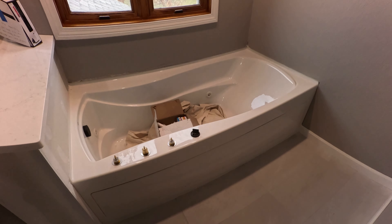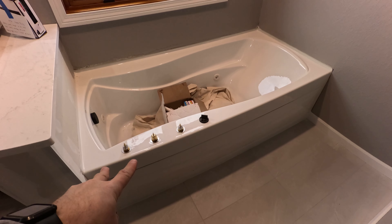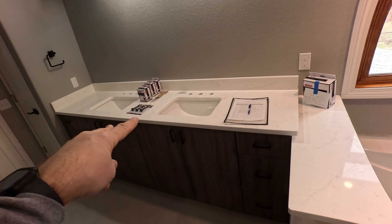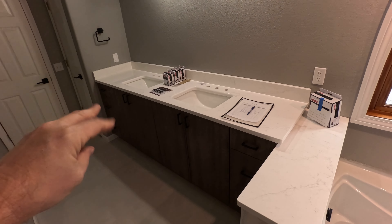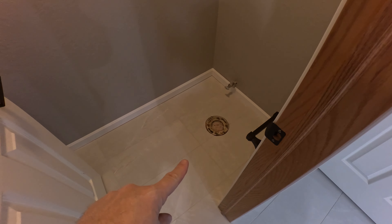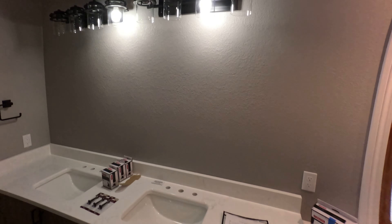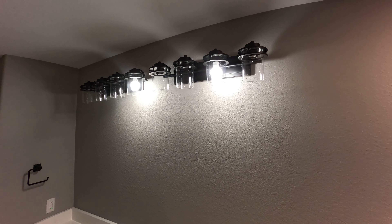Still waiting for the plumber to trim out — he's supposed to be coming tomorrow to trim out the tub and vanity faucets, drain assemblies, as well as the toilet. He's only got probably a couple hours to finish his portion. The electrician finished this morning — they installed the lights, though we still need to get some bulbs for those.